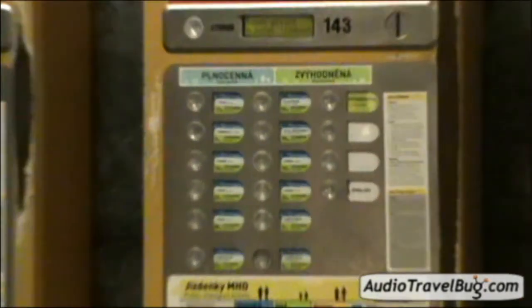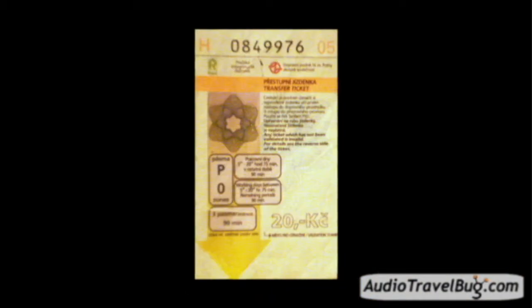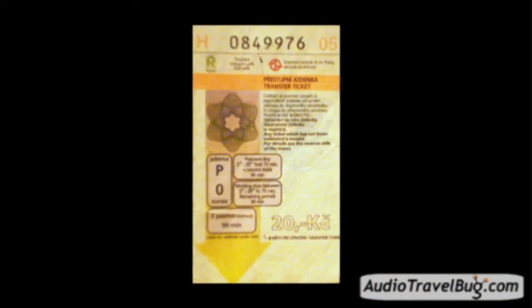If buying from the machines, the only button that you will need is the one on the very top left. First choose your ticket by pressing the button and then inserting your money — the ticket and any change will come out of the bottom. If you see the display or a sticker saying 'mimo provoz,' it means that it's out of order.